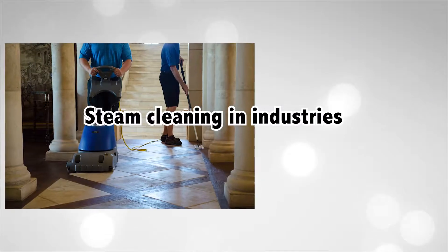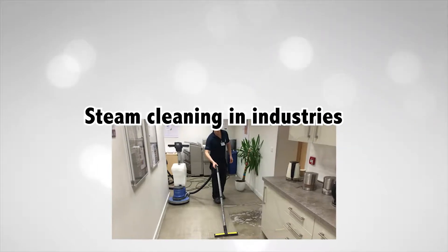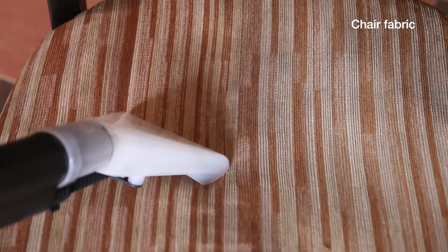Steam cleaning is used in F&B companies, pharmaceuticals and hospitals to sanitise their environments. These places are supposed to be free from germs and infections. Now, households can achieve this level of cleanliness too.